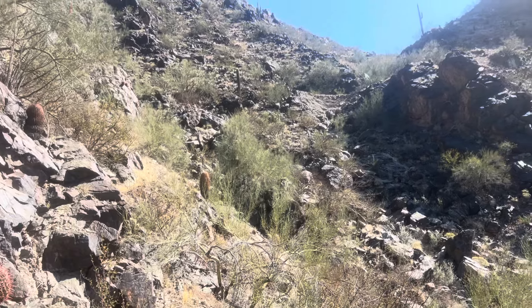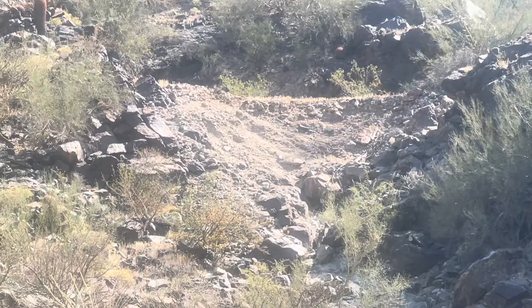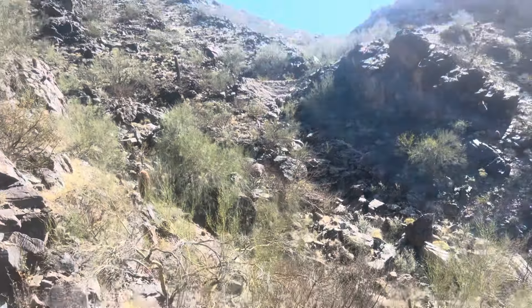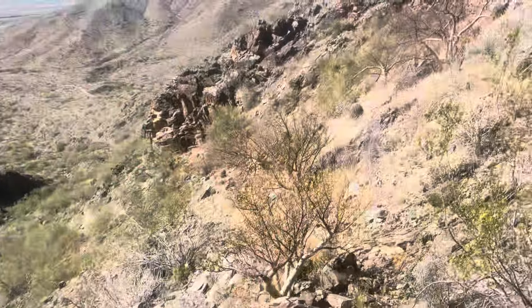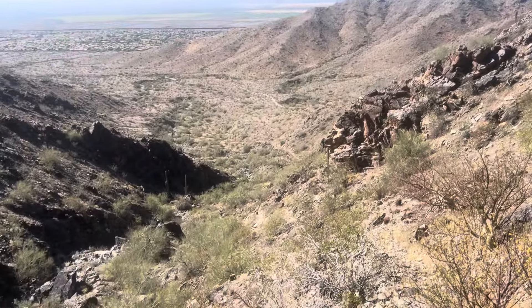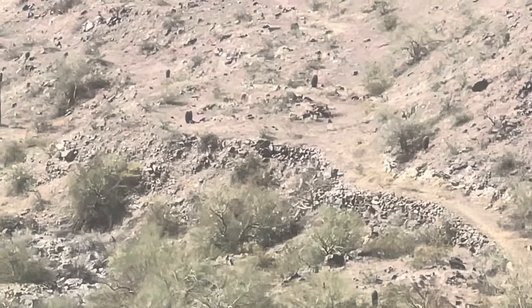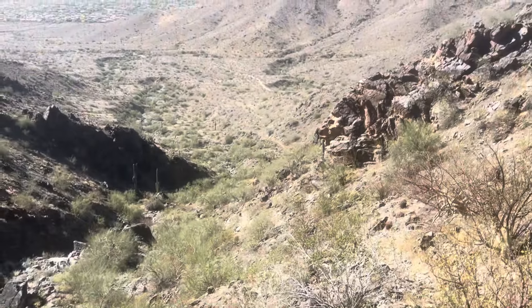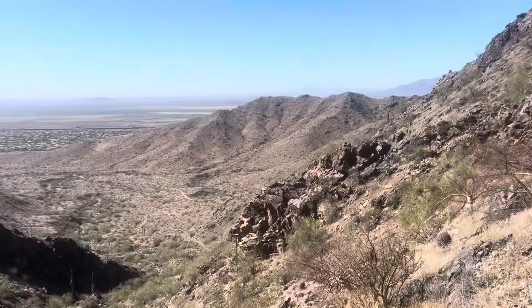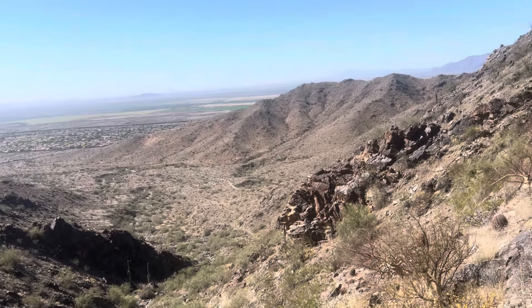We're getting pretty close to where I believe the mine is. There's a spot up here which looks pretty flat. The old two-track has degraded — it's now a really crude trail, then a single path. Rattlesnake warning: be careful if you come up here, this is definitely not a real travel trail.